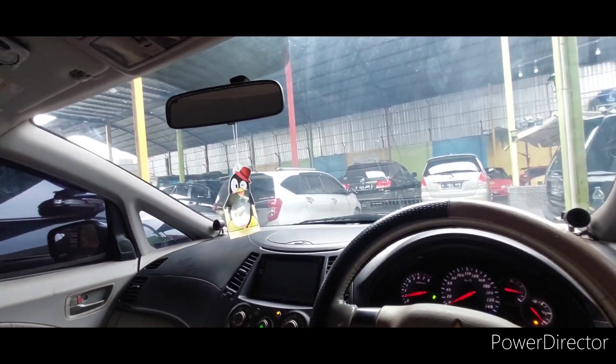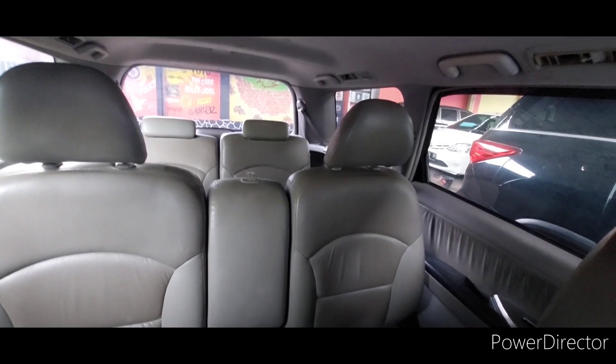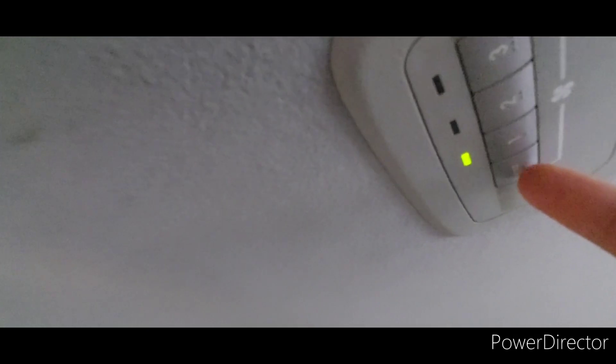Oke, harganya 72 juta nih. Ini si pencet ya tuh belakang. Ini ada double blower di sini nih. Kita off-in dulu. Dan AC-nya itu ducting, jadi samping-samping ya, nggak ada di tengah gitu, tapi dia samping-samping.